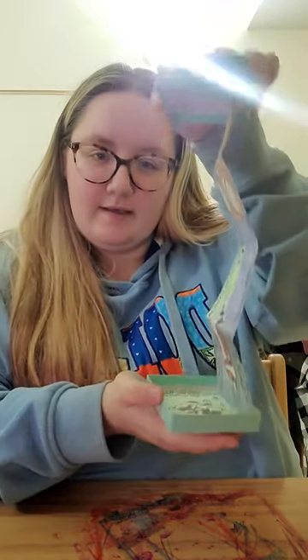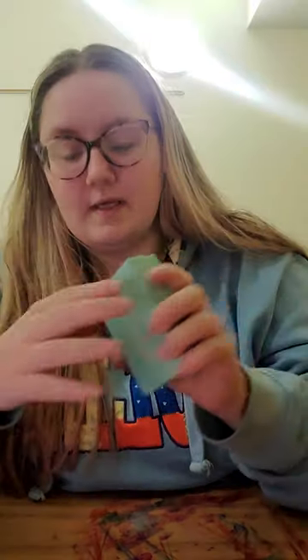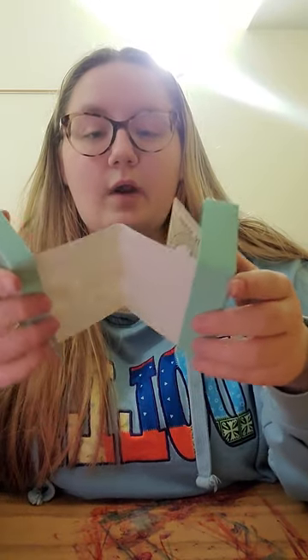I decided to do an accordion-style book in a jewelry box that I had, because I was originally going to use a whole piece of watercolor paper and do it like an accordion that way, and it didn't end up the way I wanted. I saw this in class one day and I thought it would be a really cool idea for what I wanted to do.